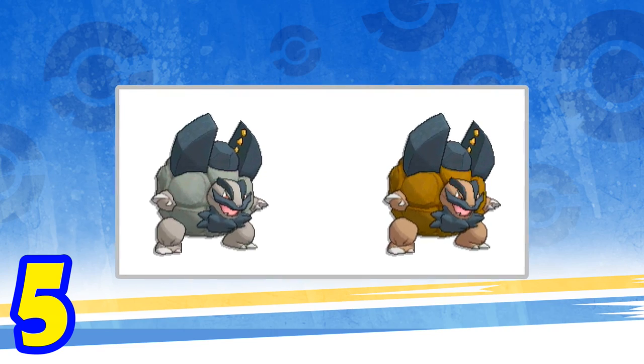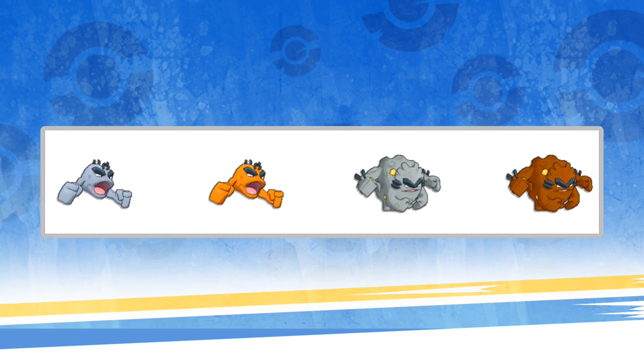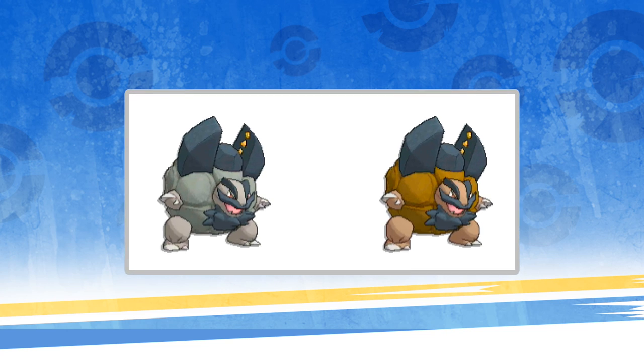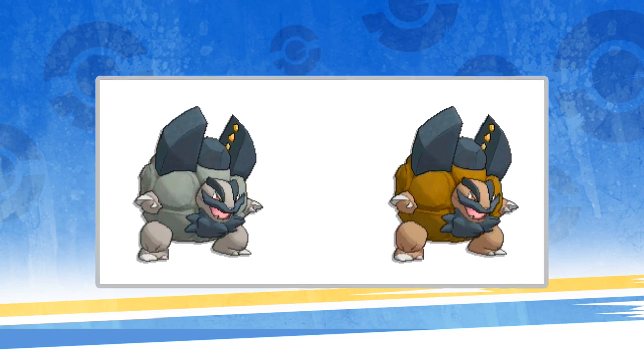Number 5: Alolan Golem. If you don't count Alolan Dugtrio and Persian because they were revealed in ways other than the datamine, then the Geodude line is the only new set of Alola forms revealed in the leak other than Alolan Diglett, which is pretty disappointing since I was hoping for a lot more because I really love the concept of Alola forms. But even so, I think the Alolan Geodude line is pretty cool, especially Alolan Golem. I don't fully understand the whole facial hair addition, but I don't think it looks horrible. Plus that pincer cannon looking thing on the top of Alolan Golem looks awesome and I can't wait to see what it actually does.